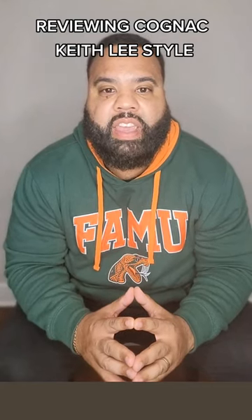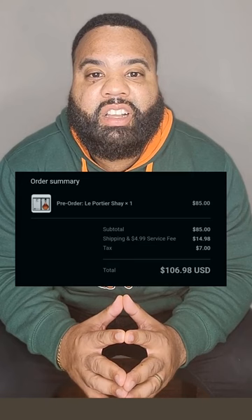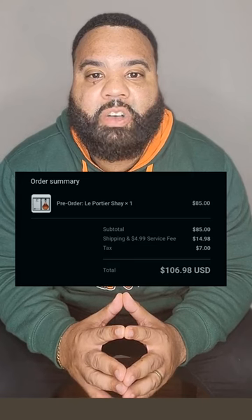Today I would like to tell you about my Cognac experience. I spent $106.98 with $14.99 shipping and $7 in tax included. It is the LaPortiere Shea Cognac VSOP. I purchased this from the Reserve Bar.